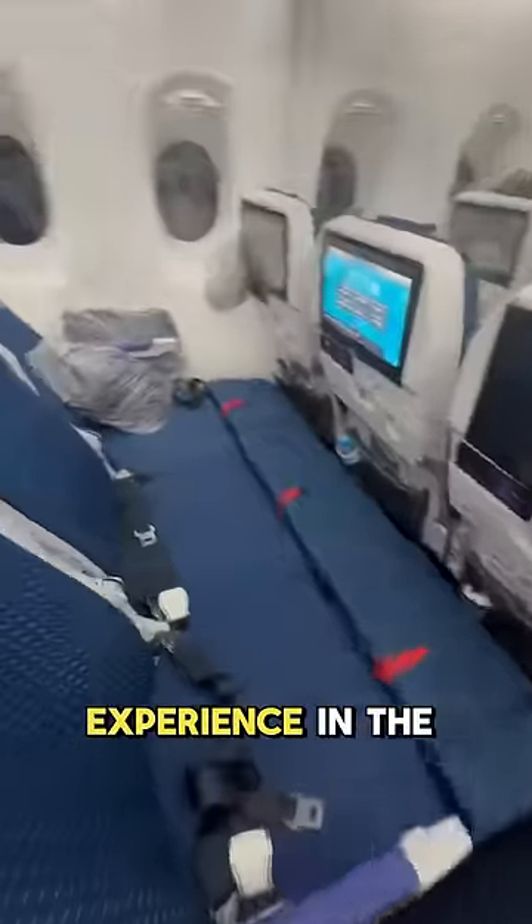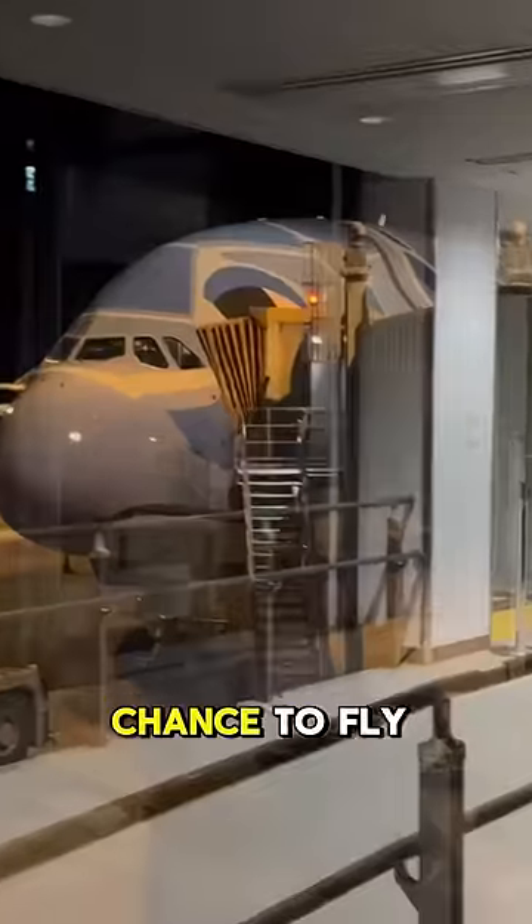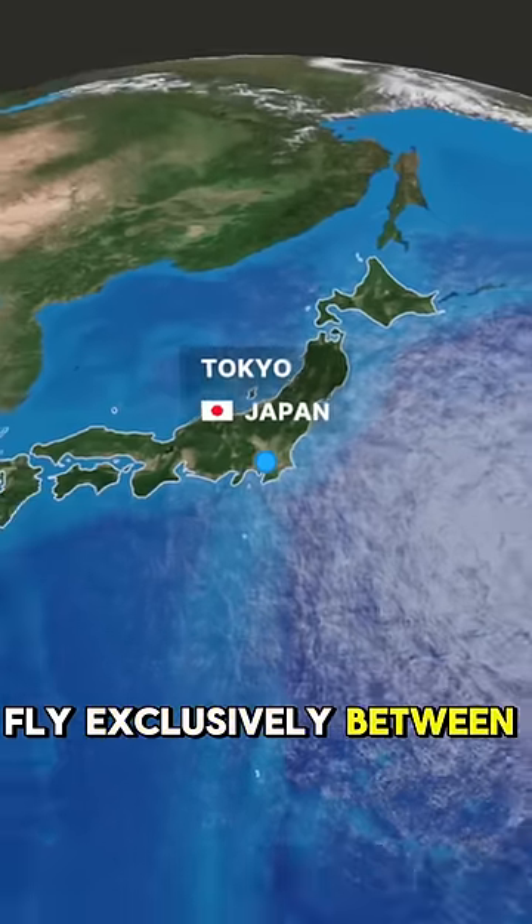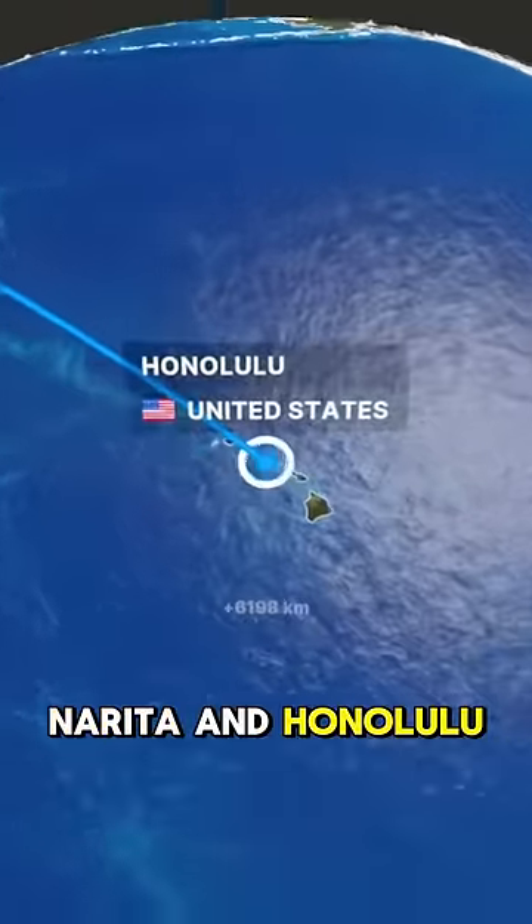Is this the best economy class experience in the world? Last January, I had the chance to fly one of ANA's three A380s that fly exclusively between Tokyo Haneda and Honolulu, and I sat in the back of the plane.